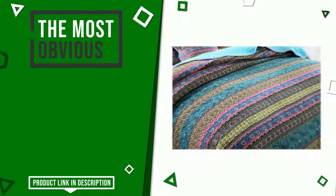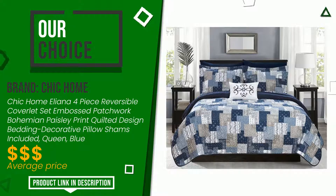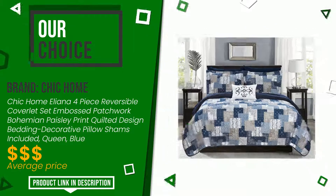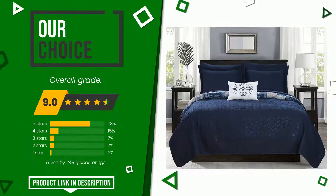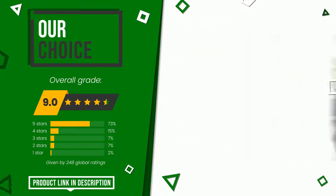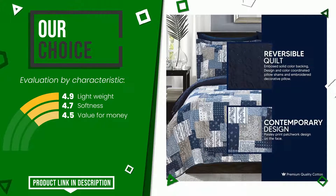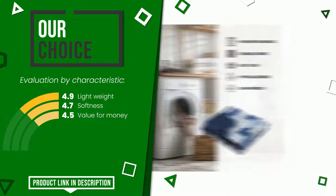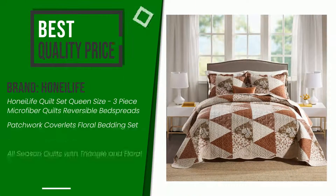This product made by Chic Home earned a rating of 9 out of 10 total points — we evaluate it as the best choice. Its main features are lightweight, softness, and value for money. The price and more information can be found through the link at the bottom of the video description.